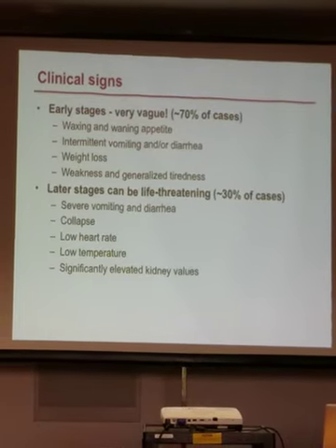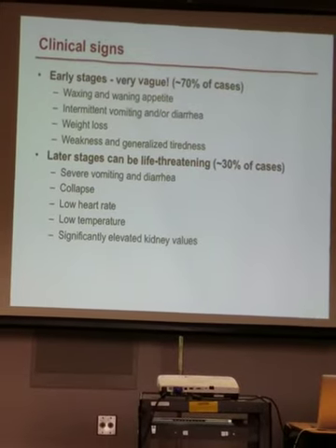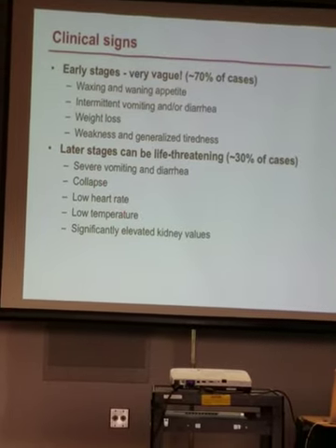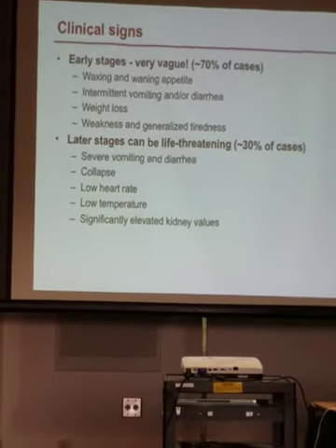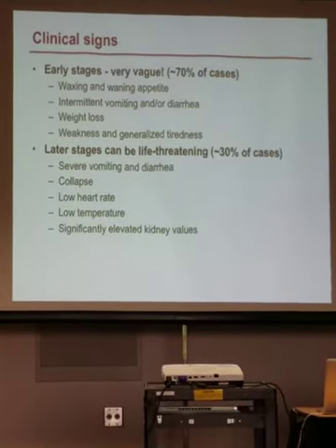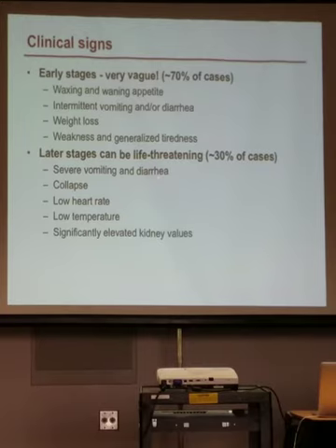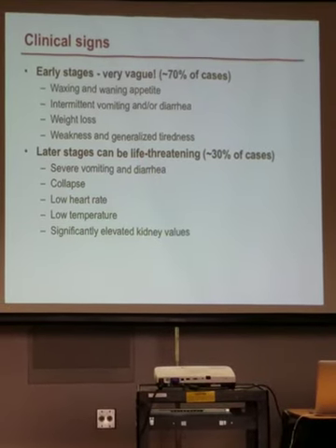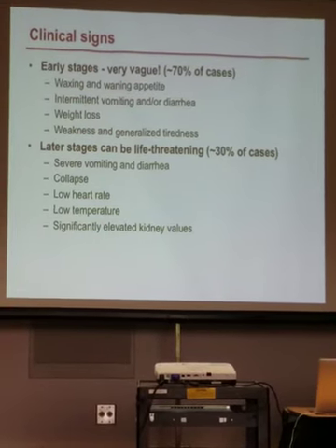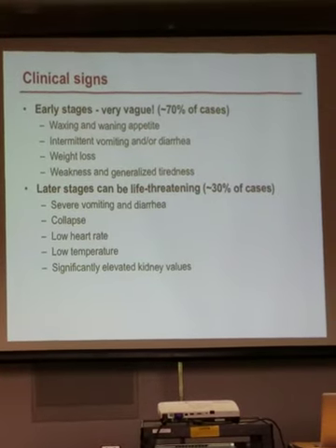In about 30% of cases, the presentation is more severe and life-threatening: severe vomiting and diarrhea, collapse, low heart rate, low temperature, and elevated kidney values. These are signs you're not going to miss. The vague signs are mediated by lack of cortisol, while the severe shock-like signs are mediated by lack of aldosterone. If patients are presenting like this, it's going to be a relatively easy diagnosis for most trained emergency vets.